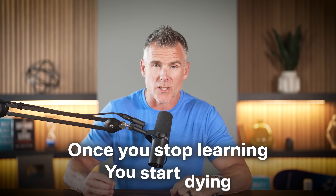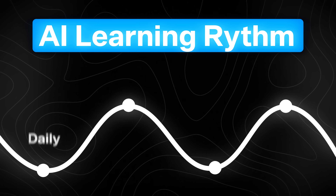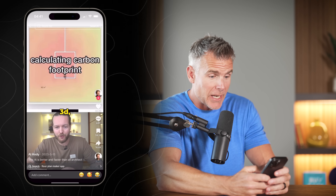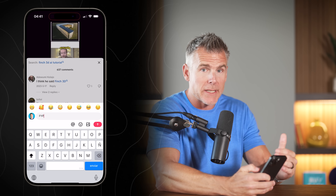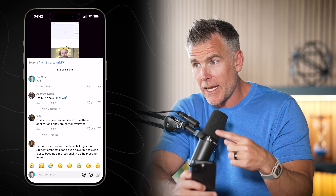Because once you stop learning, you start dying. This is the AI learning rhythm that's going to turn you into a pro. First, it comes down to daily consumption. I'm a big fan of using my feed to feed my mind. I open up my phone, go to TikTok, and search for 'AI construction' — or whatever your field is. Then I give it a FYP in the comments of the videos it shows me, so it tells the algorithm to change my feed to only show me things relevant to what I'm doing.